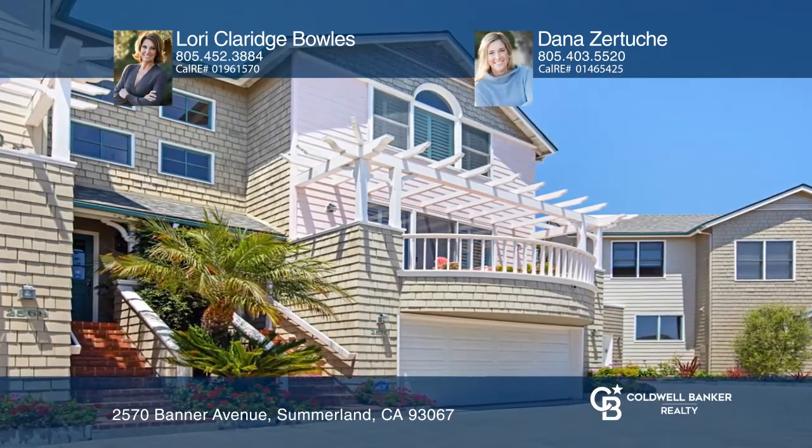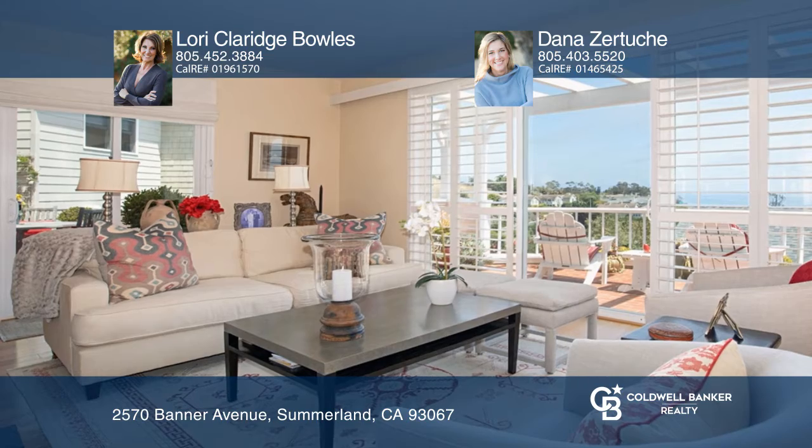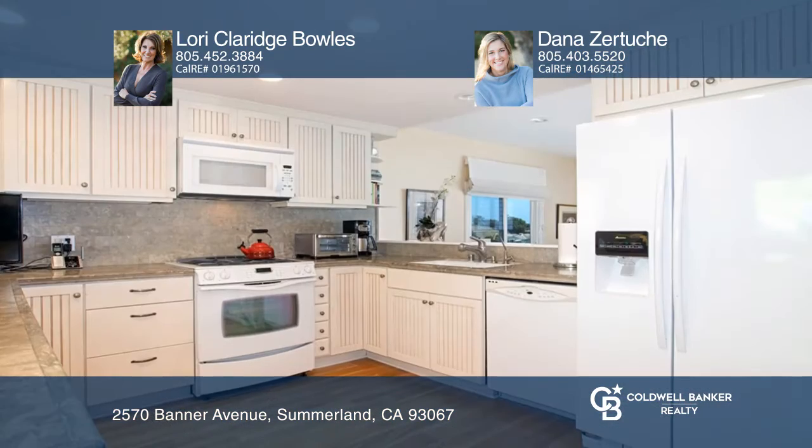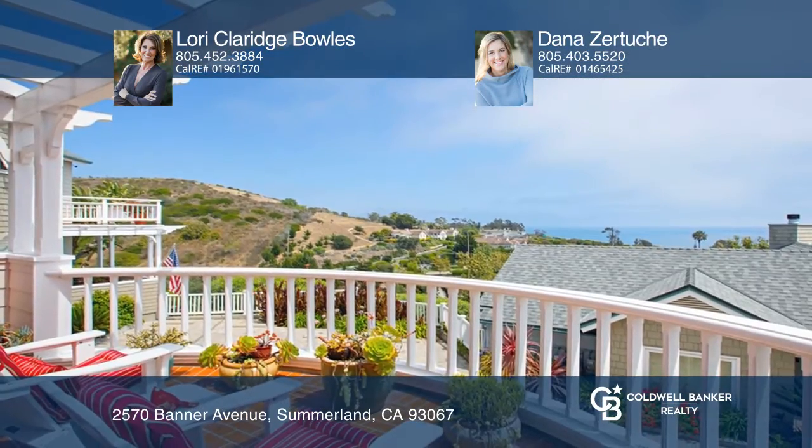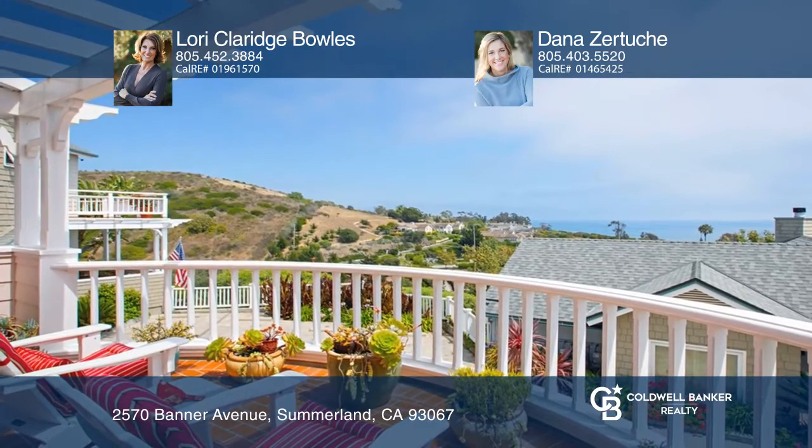Part of a uniquely designed five-unit association, this Cape Cod-style condo tucked away in Summerland is designed for an active lifestyle with close access to beaches, local shops, and restaurants. This two-bedroom, three-bath condo with a bonus room offers stunning views from large picture windows and two sun decks.